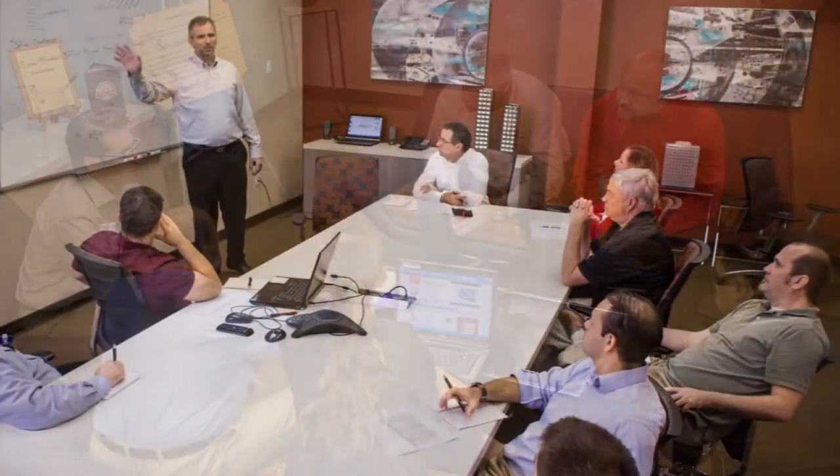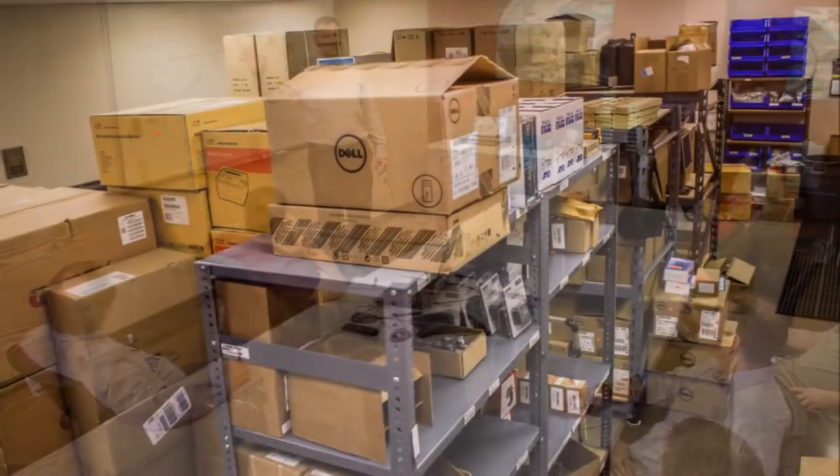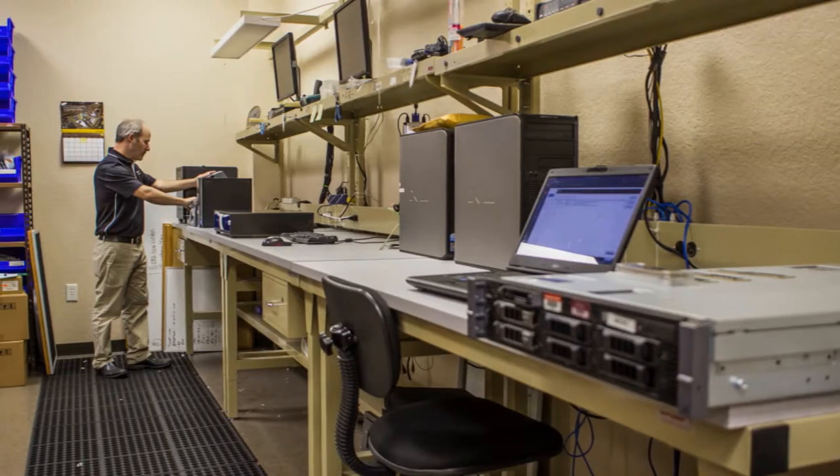Our product development team is constantly working to expand and improve our product offering, bringing our clients the most state-of-the-art technology available. All software and hardware orders are processed in our fulfillment center, where everything is thoroughly tested before it is sent to our customers.